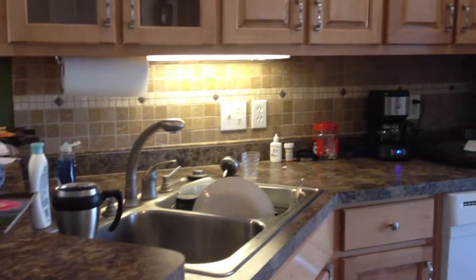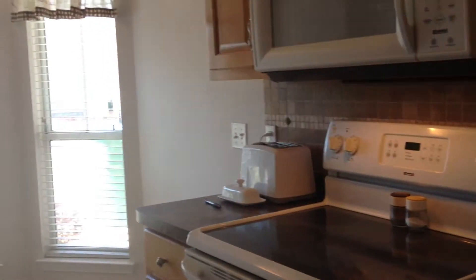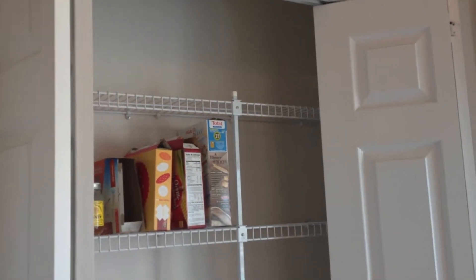Of course, there's a lot of stuff on the counters, but you've got a tile backsplash and dishwasher, and you've got some glass cabinets at the top. You've got a big plant ledge up top. There's the refrigerator, countertop stove. This is your eat-in breakfast nook. It's not very big, but big enough for a little breakfast nook table. You've got a big two-door pantry inside.